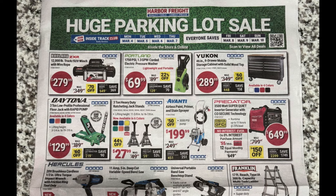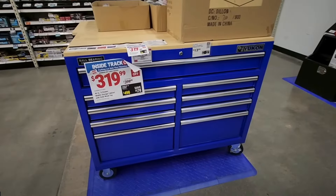Next, the Portland pressure washer at $69.99 — not a bad deal. I've seen Greenworks at Lowe's comparable clearance out, but those are hit or miss depending on if you're going to find them at your Lowe's or not, so $69.99 is not a bad deal.